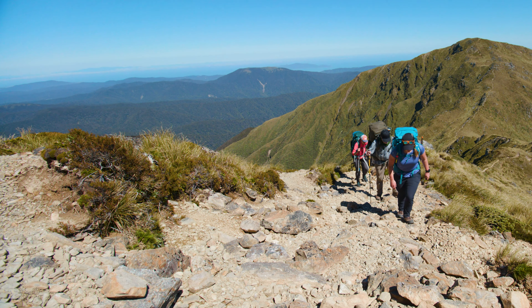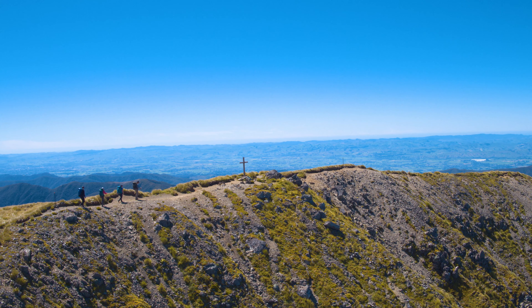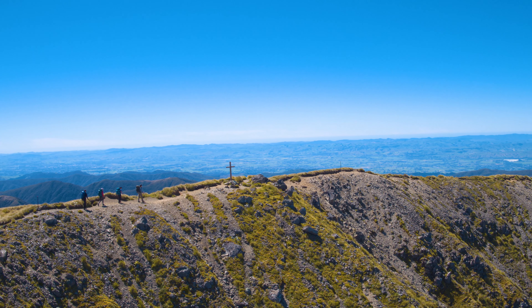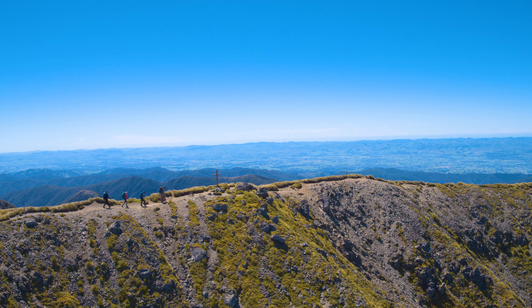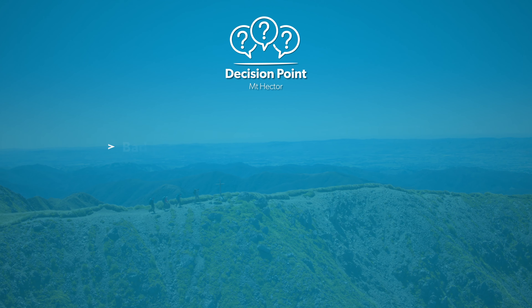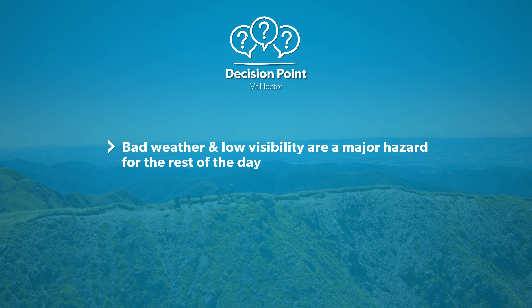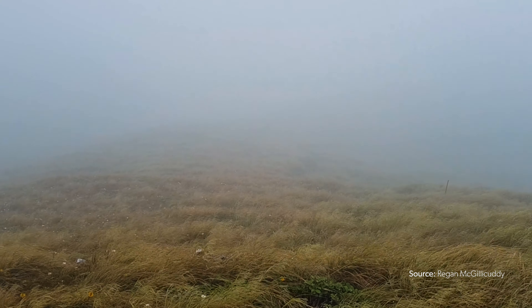From here it's a steady climb up to Mount Hector. A memorial cross for the fallen local trampers of World War II will mark Hector's summit. This is the highest point of your journey and the views will be well worth it on a clear day. Use the spot as your third decision-making point. You will be exposed for the rest of the day and this is where bad weather or low visibility can get you into some serious trouble.